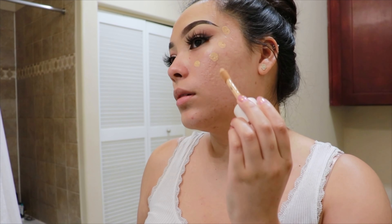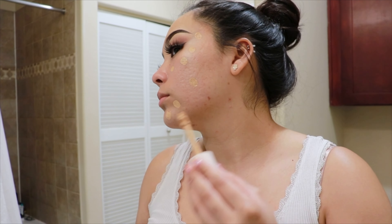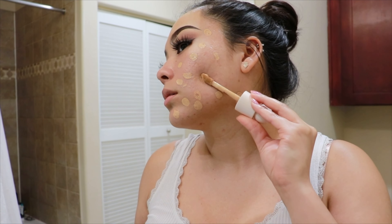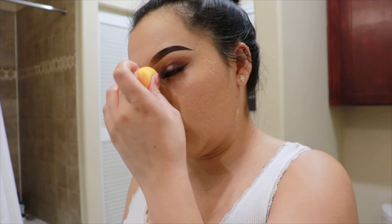Okay, blending. Gosh, I have a lot of blemishes on this side. It hasn't separated — okay. Let me finish doing the rest of my makeup and hair, and I will get back to you for the final test to see if you can still see my acne scars.